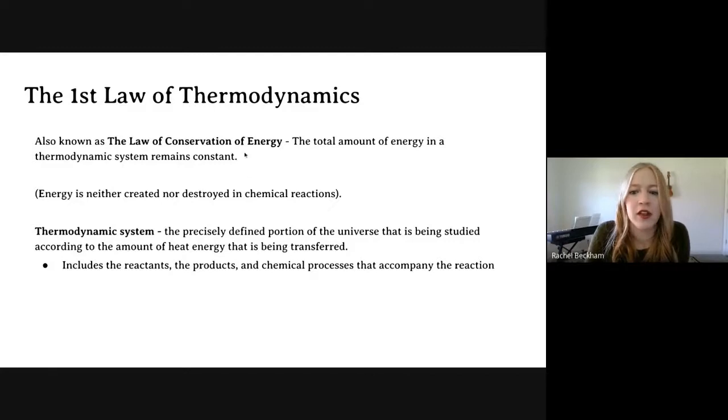Now we're going to talk about three laws — thankfully no math today! The first law is called the Law of Conservation of Energy, and that means energy is not created or destroyed. Think about that hot cup of coffee: over time it gets colder, right? That heat leaves the cup of coffee, but that heat actually goes somewhere else. Heat is always flowing from one place to another, but you can't create it or destroy it — you can only change forms.